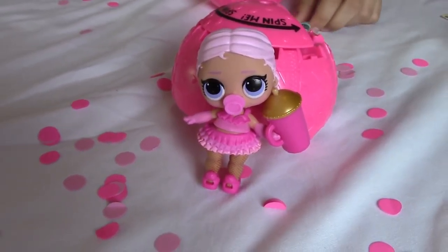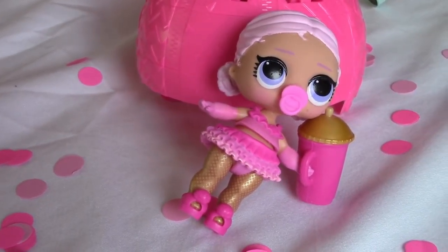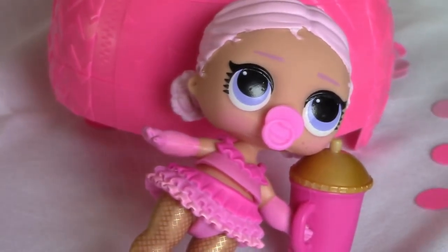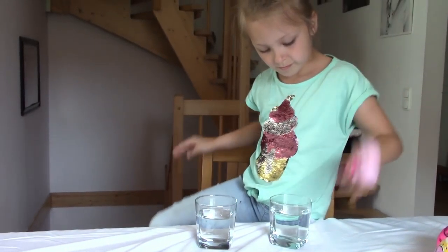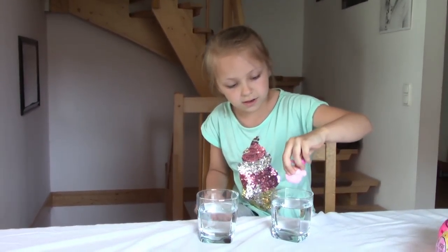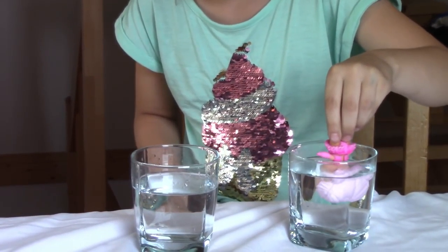We need to find out if she's a spitter, a crier, or a color changer. We have a cold cup of water and a hot cup of water, and we are going to see if she is a color changer. Which one are you going to put her in first? Put her in the hot water — does anything happen?